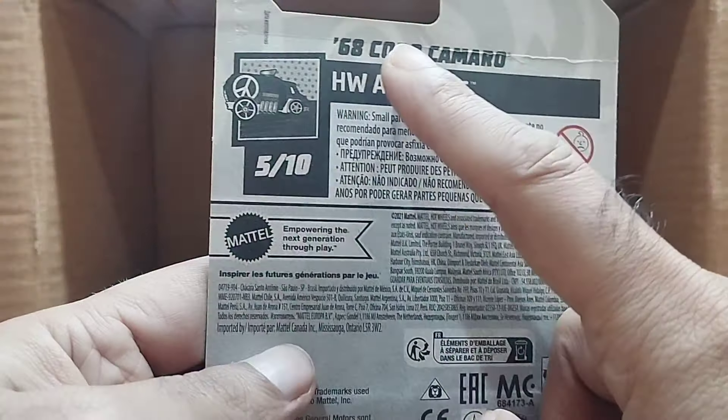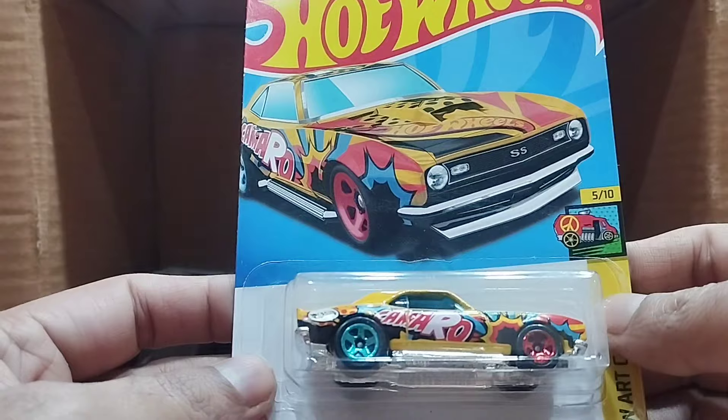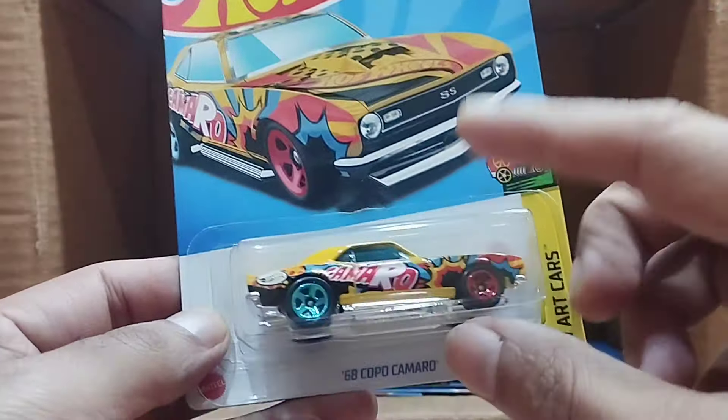Our next one — wow — that's an art car as well. This one is the 68 Copo Camaro. This one is not a treasure hunt — this is a normal one. I was expecting a super treasure hunt, but it is the normal one. But this one is having so much detail.